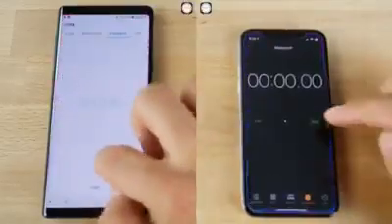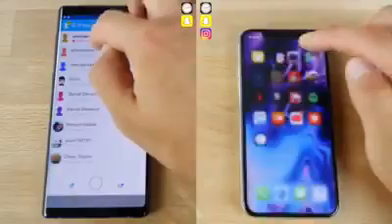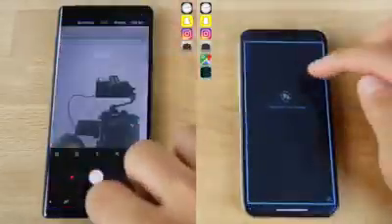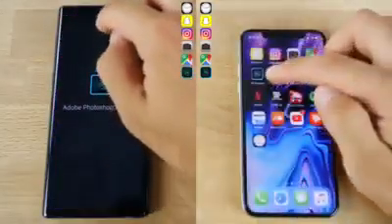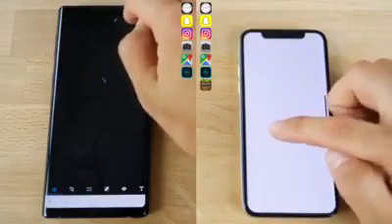As usual, we will begin with the real-world test. This test basically represents what you're going to be doing in your day-to-day life. We're going to start with social media — jumping into Snapchat, Instagram, checking those accounts, and moving on to edit a photo on the iPhone. This is a 12 megabyte 8K image, so the export time was surprisingly fast. The Note 9 is doing that right now.